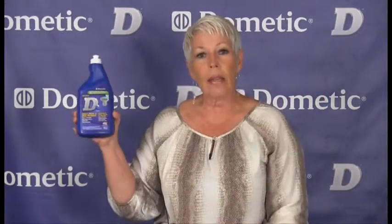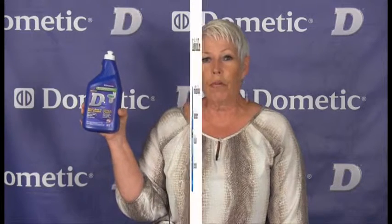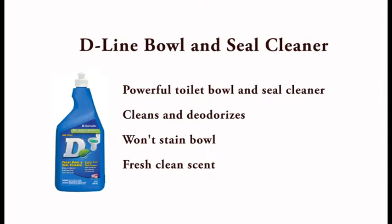The next product is the Dometic Toilet Bowl and Seal Cleaner — this is a liquid. Powerful toilet bowl and seal cleaner that cleans and deodorizes. Won't stain your bowl. Fresh clean scent. Available in a 26-ounce pull cap bottle.